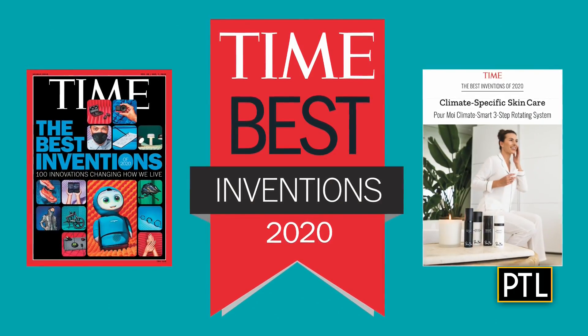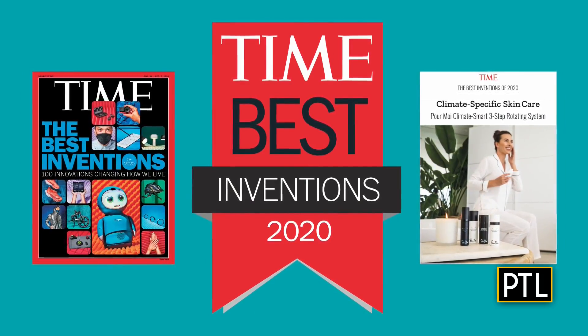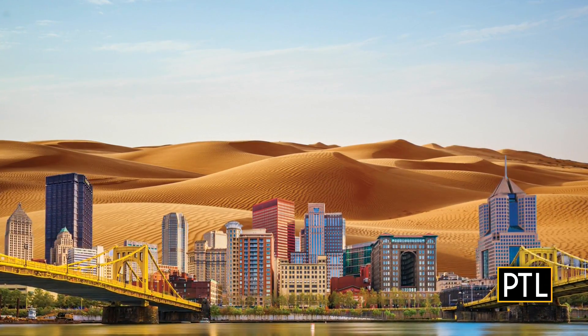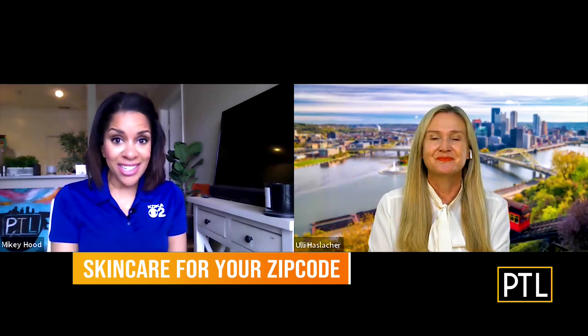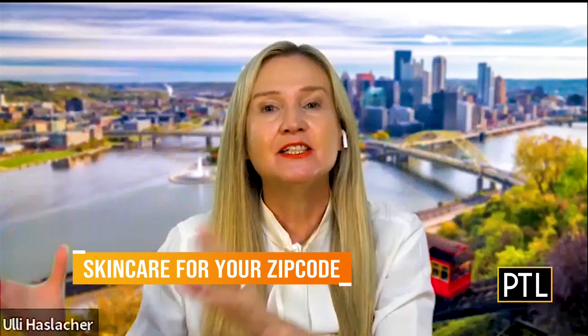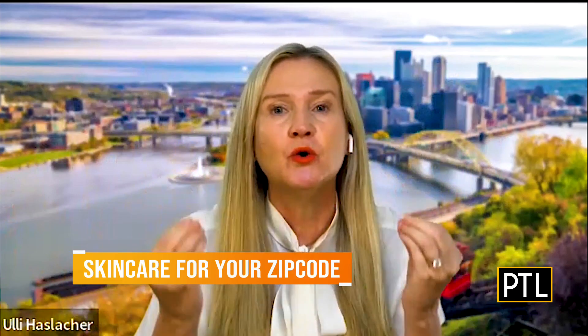Climate Smart Skin Care is anti-aging for your zip code. Uli shows a picture and there is something very wrong here — Pittsburgh is not supposed to be in the desert. We took the city and put it into the desert to show you how location and your local climate makes a change to everything, affecting your skin and your skincare. What you need in the desert is very different than what you need in the Northeast where Pittsburgh is located.